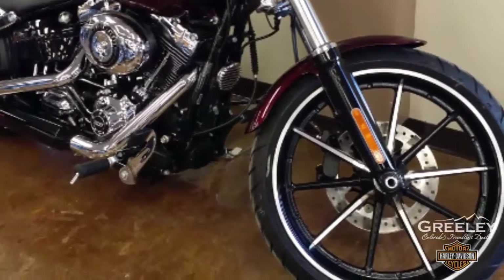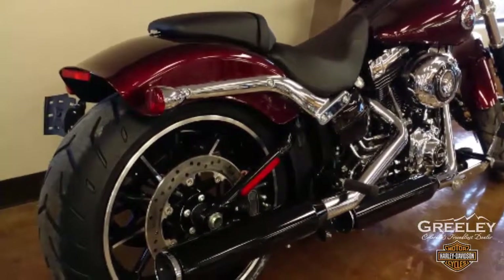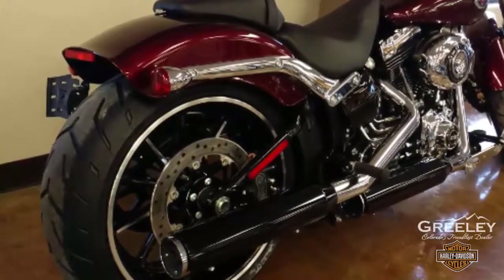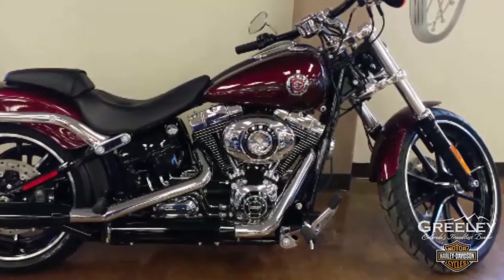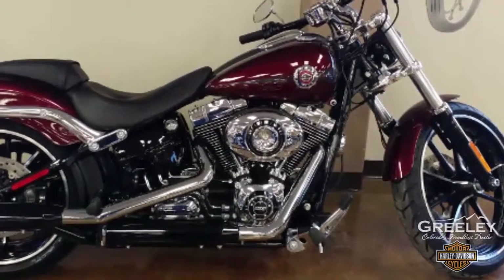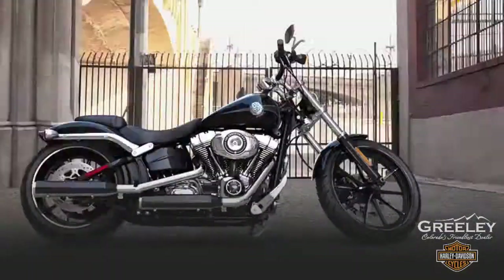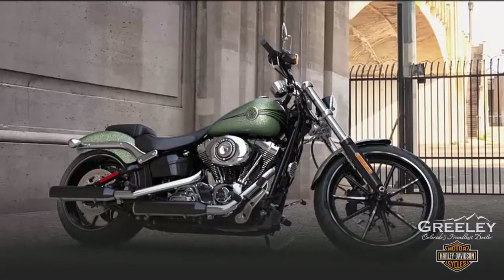Classic dragster style massive 240 millimeter rear tire — it's the widest tire ever put on a Harley Davidson production motorcycle. 35 degree rake with 5.7 inch trail for that dragster chopper look and feel. Laden seat height of 24.7 inches. Check out the 2015 color options: mysterious red sunglow, hard candy quicksilver flake, radioactive green, superior blue.